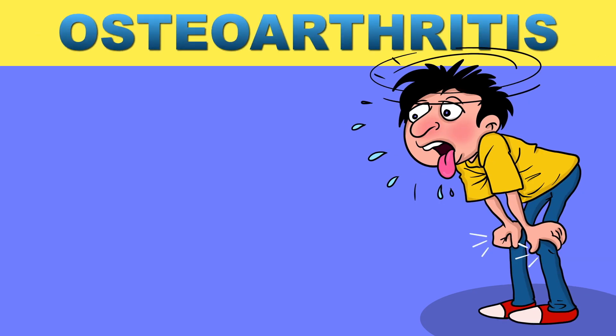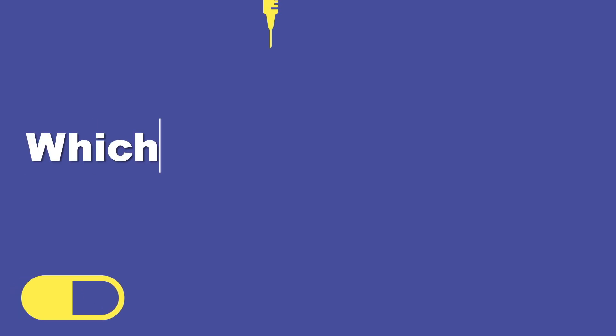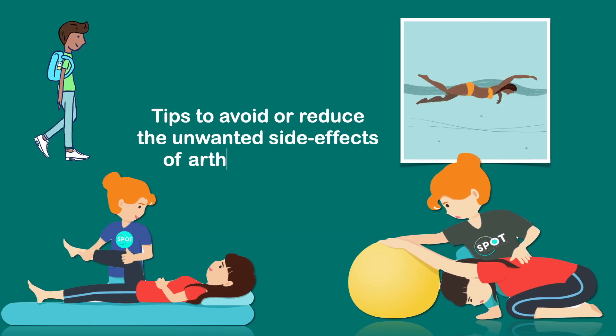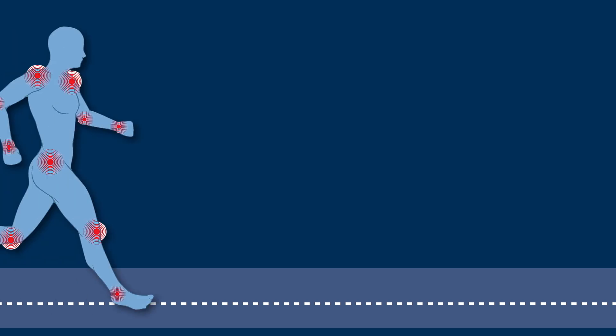Hello everyone. Today we will discuss the latest treatment options for osteoarthritis, which treatment option is suitable for you, how to reduce sudden arthritic pain, and some tips to avoid or reduce the unwanted side effects of arthritis medicine. So let's start.